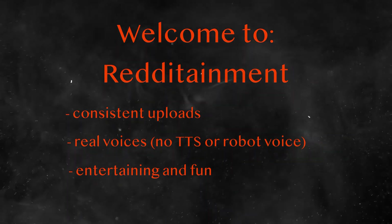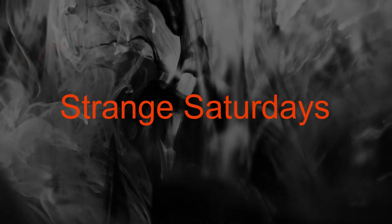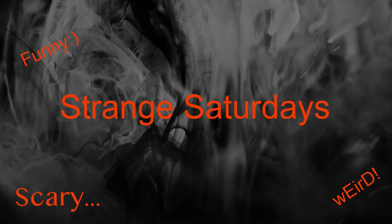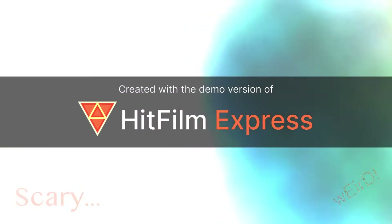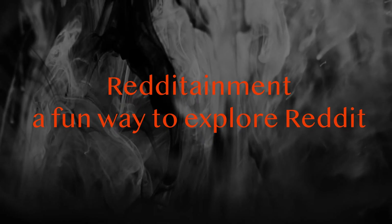Welcome back to another episode of Reddertainment — it's time for Strange Saturdays. Could be strange funny, could be strange weird, could be strange scary. Every Saturday we'll dive into a different type of strange that we find on Reddit. I'm glad you could join; follow along and we'll have some fun. If you're new here, feel free to subscribe to this channel for a fun way to explore Reddit.